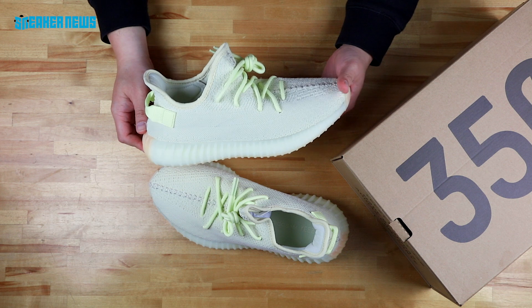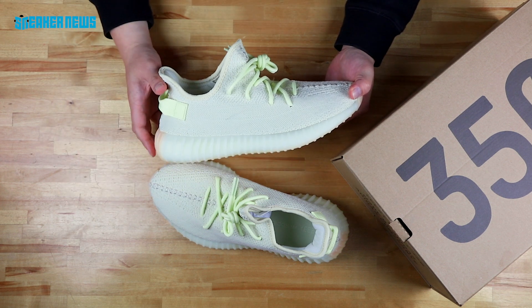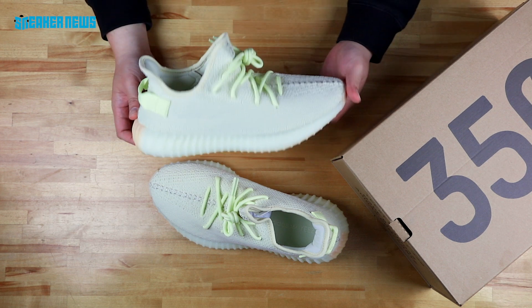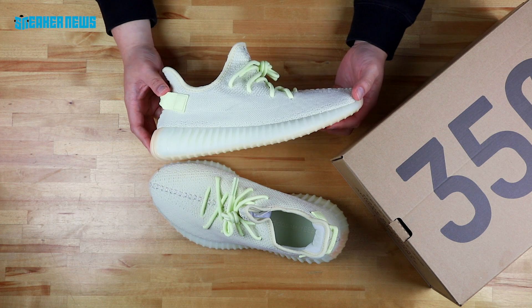These are $220. Again, drops June 30th — all that info is in the description, so click those links if you need to. But we're here to show you an in-hand look at the Yeezy Boost 350 V2 Butter.